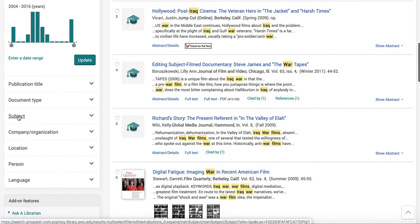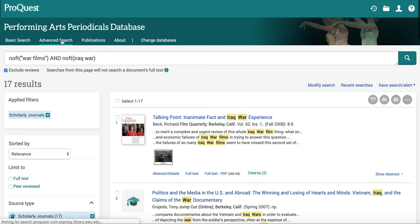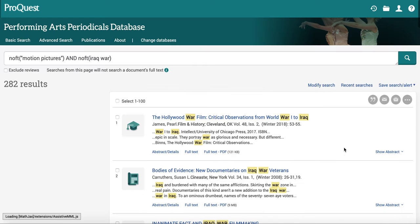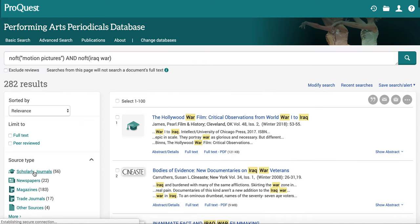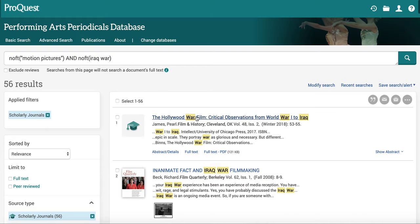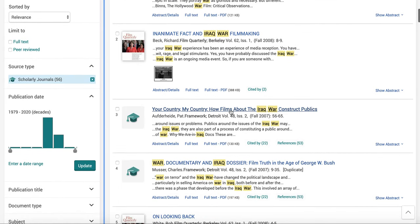We could also look at subjects to see if there's other terminology that would help. I typed in 'war films,' but the subject tag is 'motion pictures.' So if we search 'motion pictures' AND 'Iraq War,' I got a lot more — 56 scholarly results. One example: 'How Films About the Iraq War Construct Publics' — nice and lengthy, lots of references, and it's available full text.